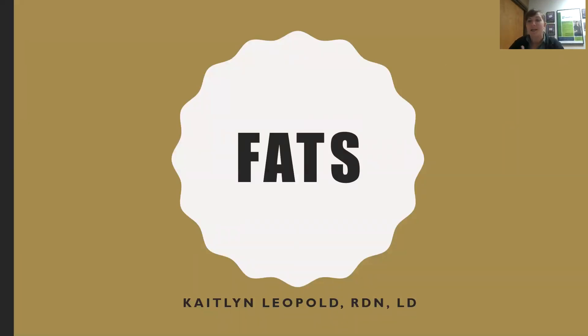Hey everyone, this is Caitlin Leopold. I am the registered dietitian at Anytime Fitness in Piqua, and we're continuing our webinar topics. As you can see by this screen share, today's topic is fats. In our previous months we talked about carbohydrates and protein, and we're continuing that macronutrient topic today. By the time we complete this webinar, I want you to know what dietary fats we consume, what amount we should aim for, and what functions fat plays in the body.